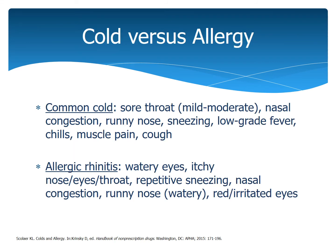So when do we take these? Antihistamines are used in colds and allergies. A cold would present with a sore throat, nasal congestion, runny nose, sneezing, low-grade fever, chills, muscle pain, and cough. It doesn't have to be every one of those symptoms, but a combination of several of them.